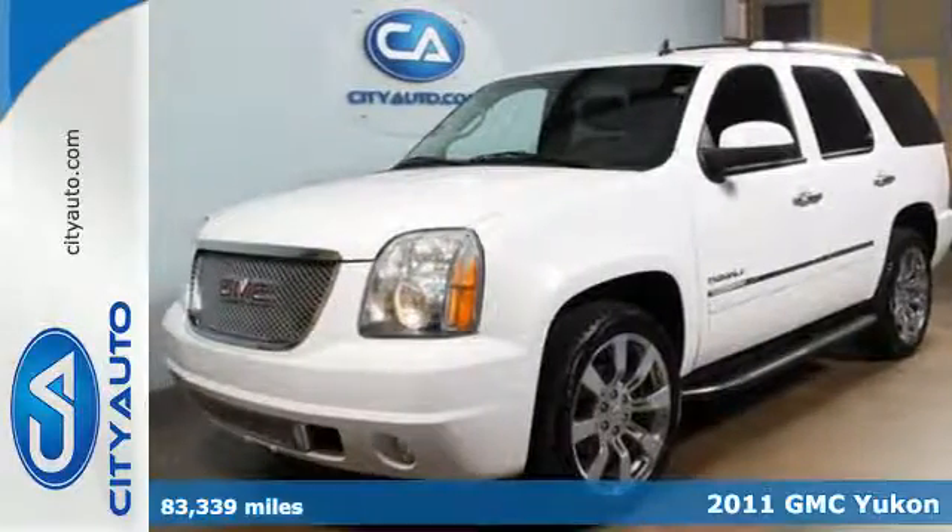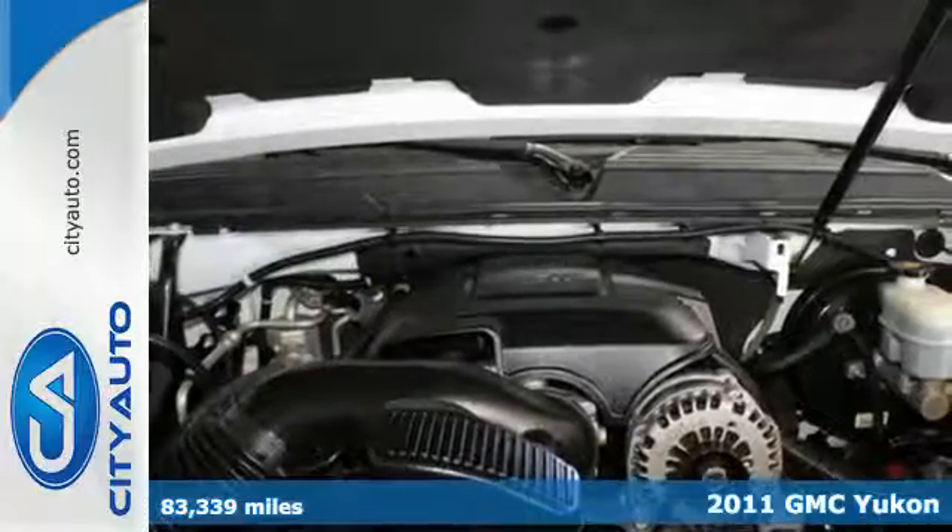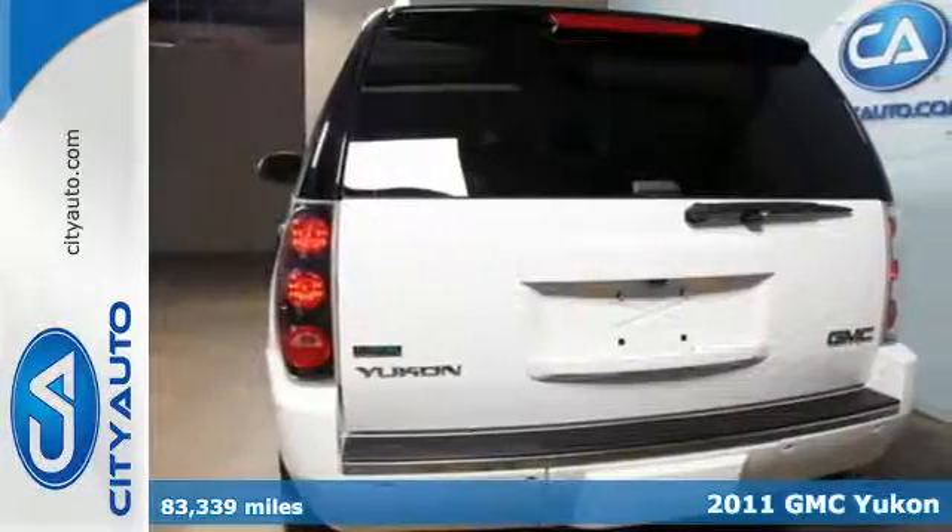Here's a 2011 GMC Yukon Denali. Cruise around the city or glide on down the freeway — you'll hit up all your stops in comfort and style.